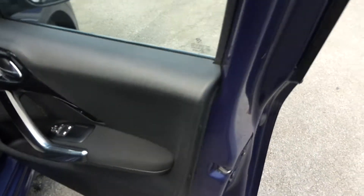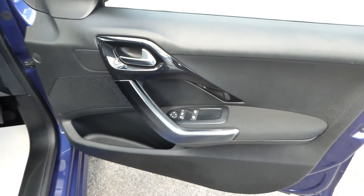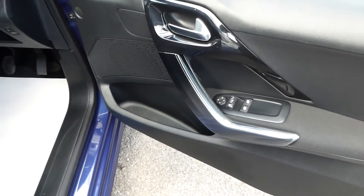Electric windows and central locking are all standard equipment on this Allure trim, along with a multifunction steering wheel.